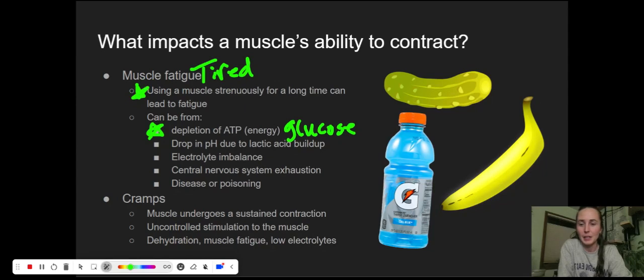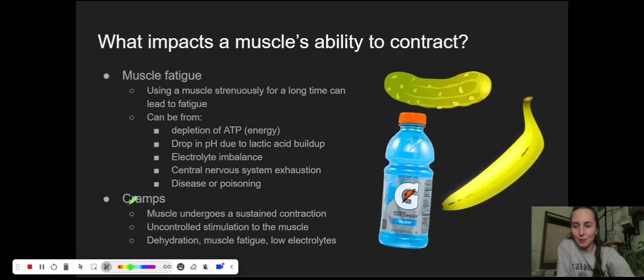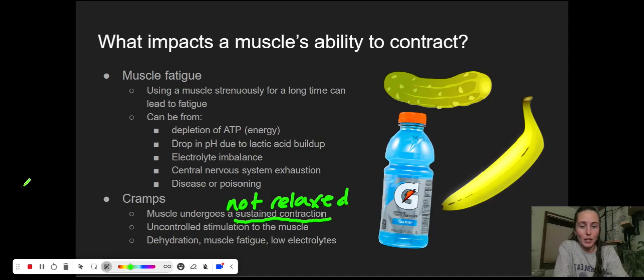If you are in the gym going crazy and all of a sudden you can't work out anymore and you're so tired, you probably don't have lead poisoning — you just need to take a nap. Another thing that can happen if your muscles get really tired: maybe you've had a muscle cramp before. This is a type of muscle fatigue where the muscle is undergoing a sustained contraction and cannot relax. If you've ever had one of these, it's not fun — it's kind of painful. The muscle is just getting way too stimulated and is out of control. This can happen if you're dehydrated, if you've been overworking your muscles, or if you have low electrolytes. Anytime I've gotten a cramp, if I eat a pickle, that cramp disappears — so my theory is that low electrolytes are the cause. If you've got a cramp or hiccups, get some electrolytes in you.